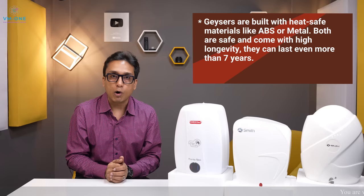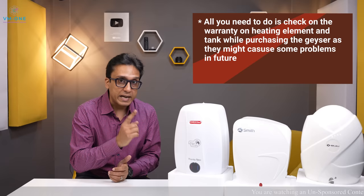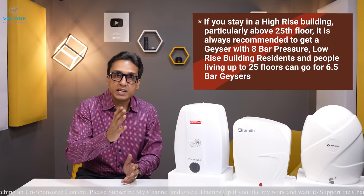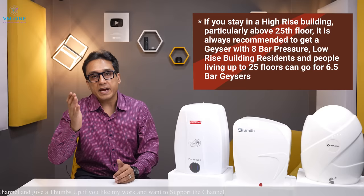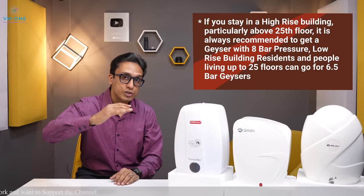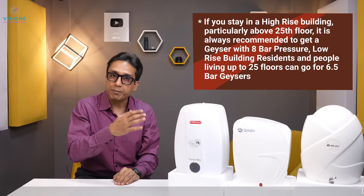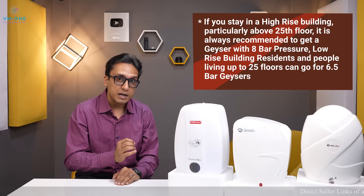The outer body is ABS or metal and these geysers are long-lasting, usable for 7 to 8 years. Check the element and inner tank warranty — this is the most important thing. Water pressure ratings are divided into 6, 6.5, 7, or 8 bar. If you have 25 floors or a water pressure pump, you should have a minimum 6.5 bar pressure geyser, or ideally 8 bar.